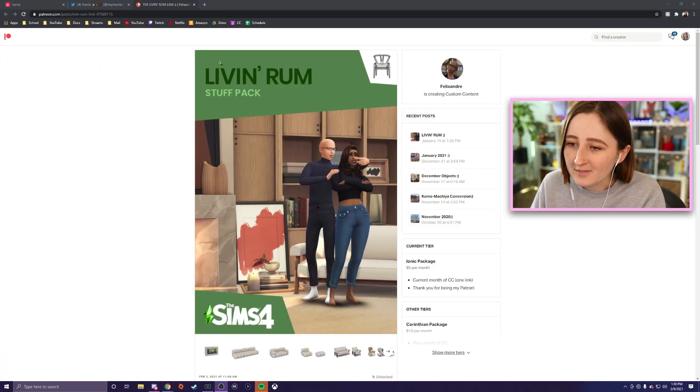You might recognize this art style — this stuff pack logo is The Sims art style, but you might recognize these people. They've made like the kitchen stuff pack, they have a bathroom one, a kids room one, even a patio garden one. They have a million different CC packs, they're all amazing. Honestly, some of my absolute most favorite things. I just think they are so talented.